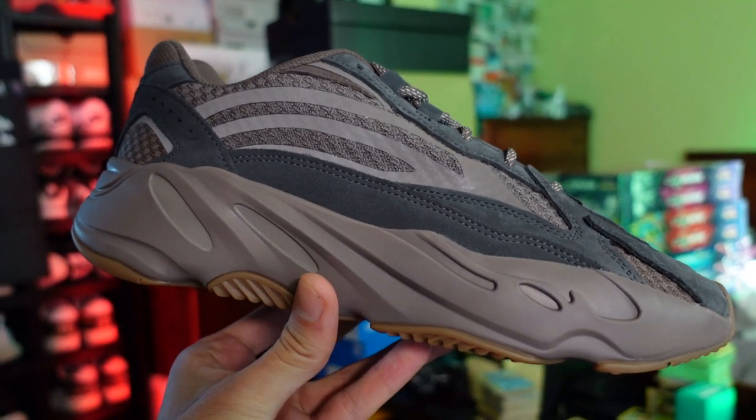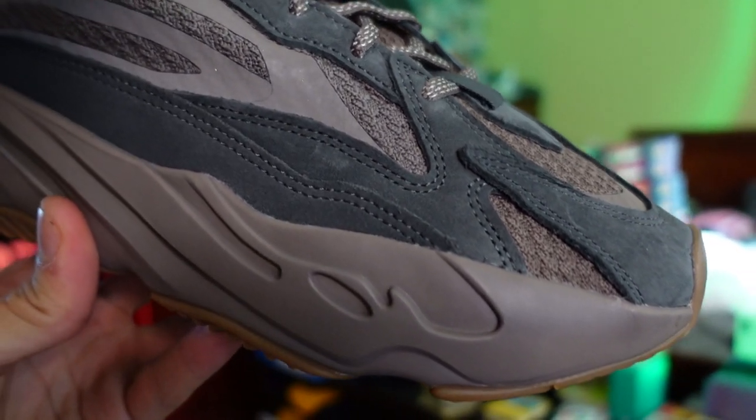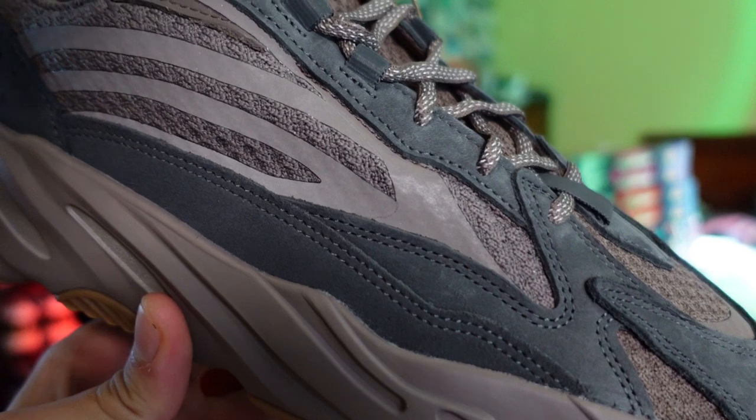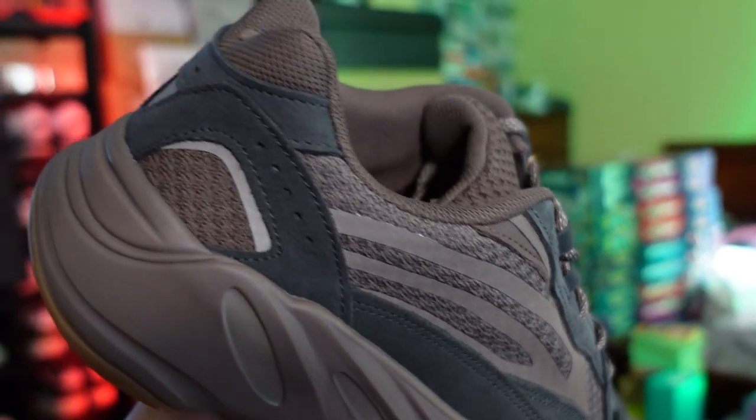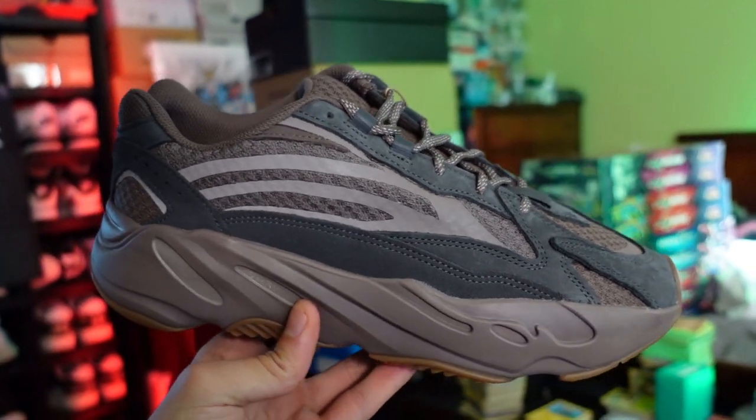These are a pair of Yeezy Boost 700s. Let me slide it out. These are the Mauve Adidas Yeezy Boost 700 V2. These are going to be perfect for the fall season — earth tone sneakers are something you should have in your rotation. When it comes to the Yeezy 700 V2, these are probably more comfortable than the Yeezy 350 V2 line. Let me know in the comments if you got a W on the recent Yeezy restocks.